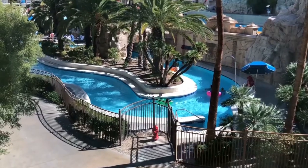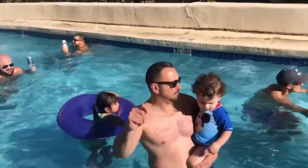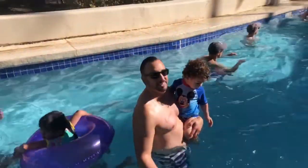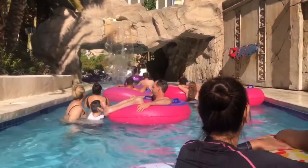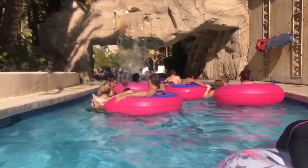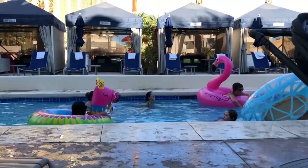There are three main pools here at Mandalay Bay. The first one is the lazy river, which I'm walking in right now. You really need a floaty to enjoy it. The floaties are very limited — if you get a cabana they hand them out, but people tend to hog them all day. Be aware of that, or bring your own floaty so you can enjoy it better.